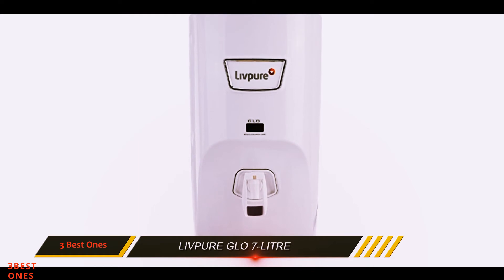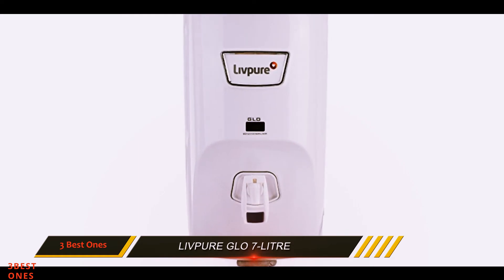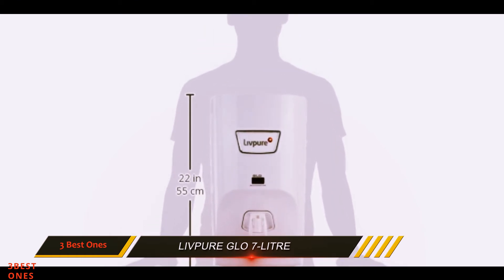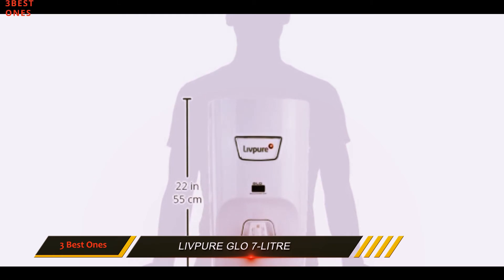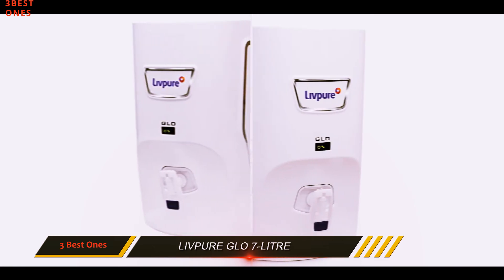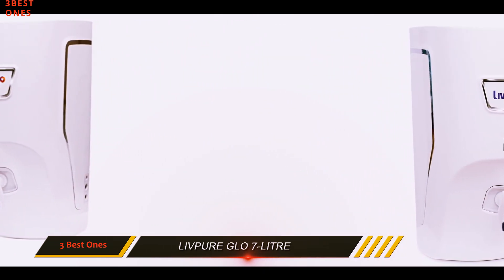The storage capacity of the Livepure Glow RO Plus UV Plus Mineralizer water purifier is 7 liters, which makes it an ideal choice for a medium-sized family. The product comes with a 1-year manufacturer warranty. You can contact Livepure at 1800-400-1993-99 for product demo and installation.